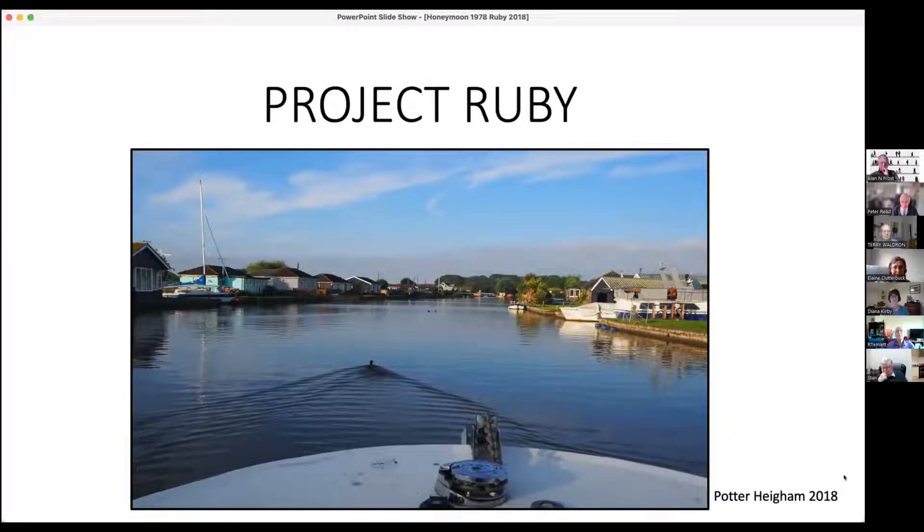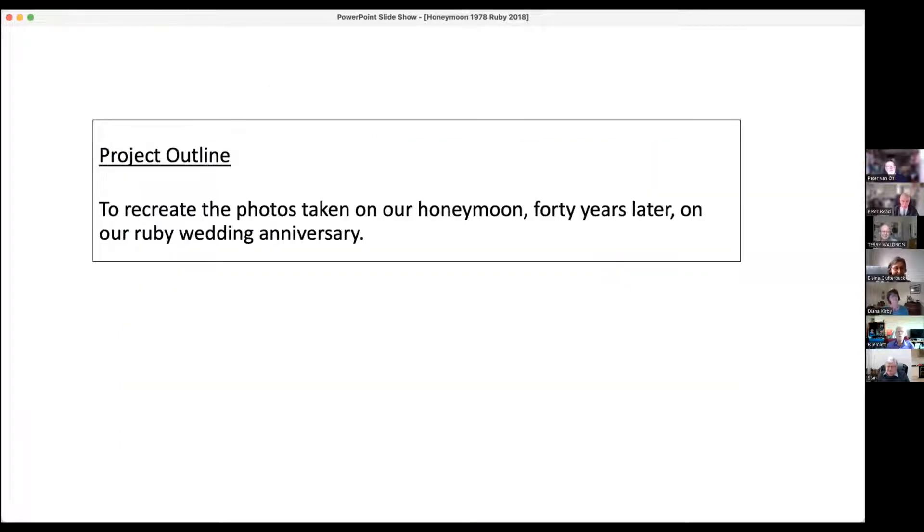You should recognise where that is - I've set off from Potterheim several times. I was actually looking at the duck at the front and wondering whether it's a leading line or an inclined line. Definitely a leading line. So the project outline was to recreate the photos taken on our honeymoon, 40 years later, on our Ruby Wedding Anniversary.